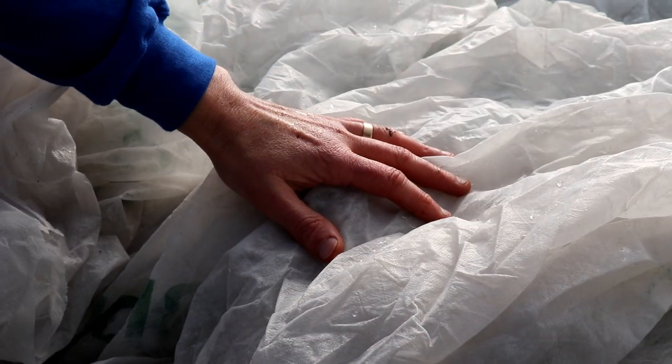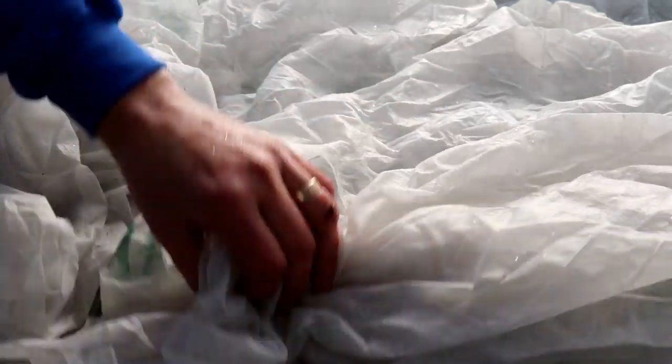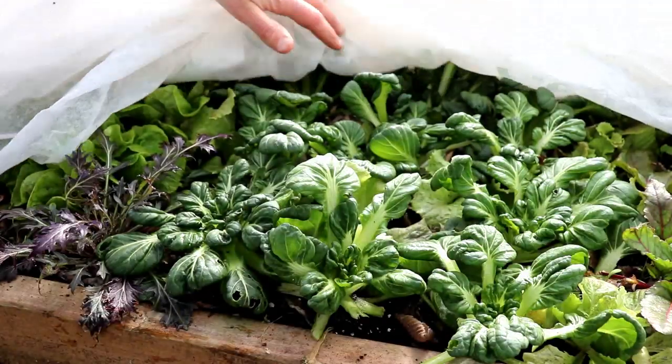As I mentioned in my last video, I added a third layer of cover in preparation for the extreme cold that we're having, and this is Agribon row cover. Let's remove it and take a look at how our crops are doing.